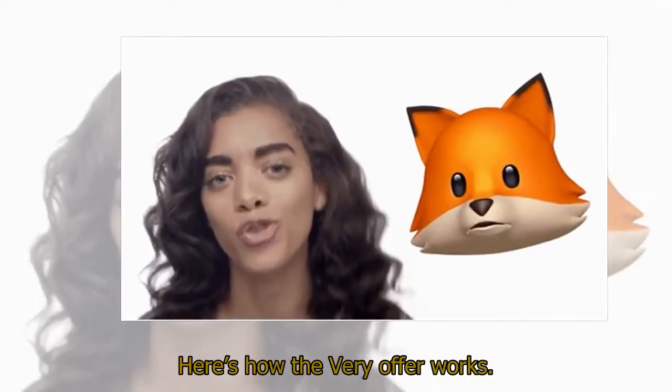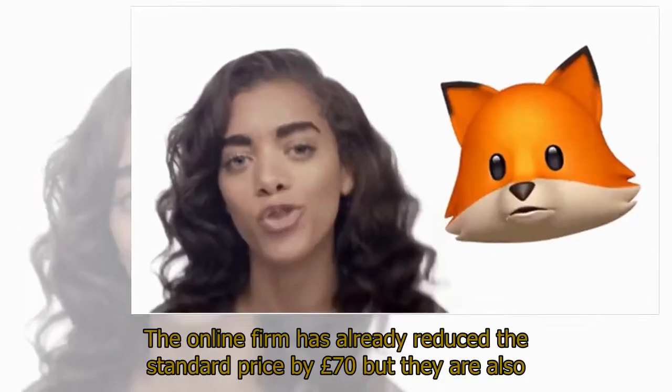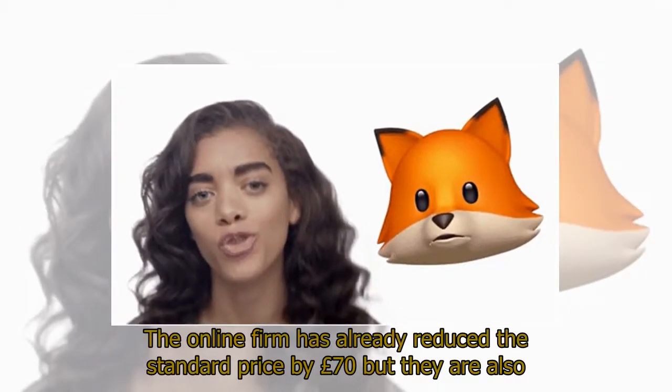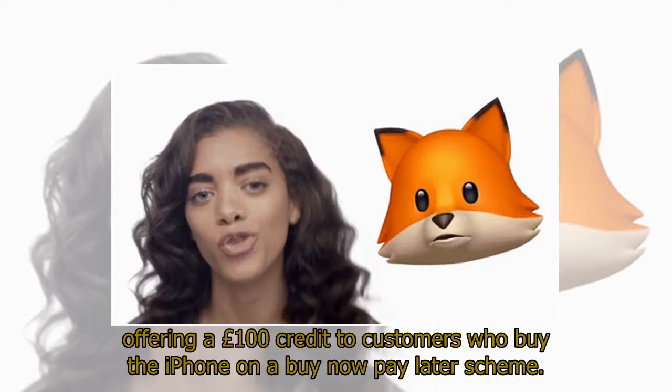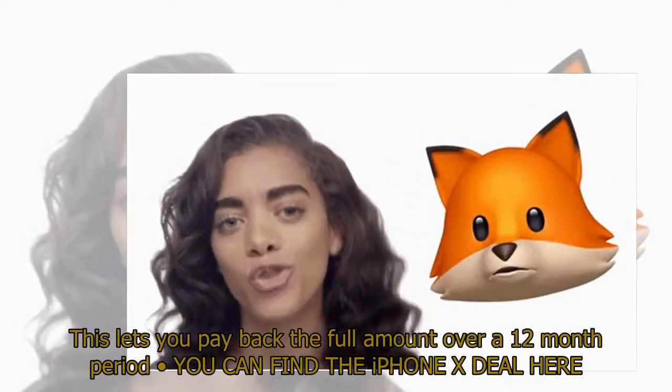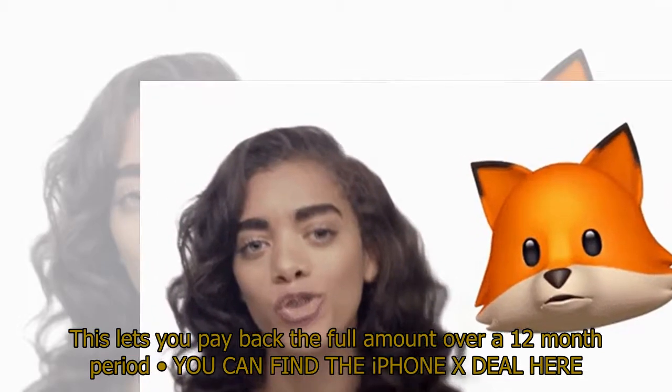Here's how the Vary offer works. The online firm has already reduced the standard price by £70, but they are also offering a £100 credit to customers who buy the iPhone on a buy now pay later scheme. This lets you pay back the full amount over a 12-month period. You can find the iPhone X deal here.